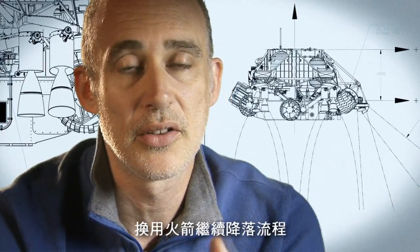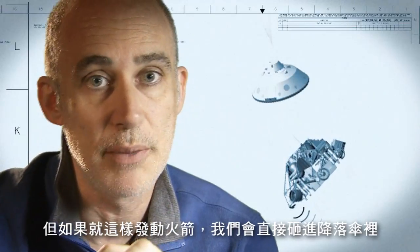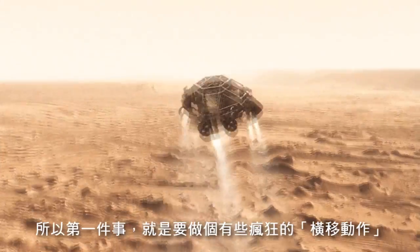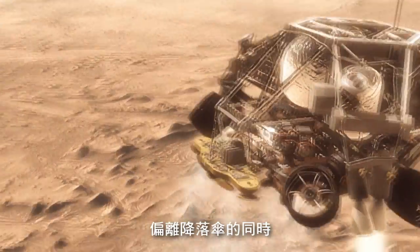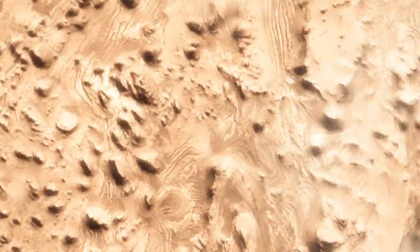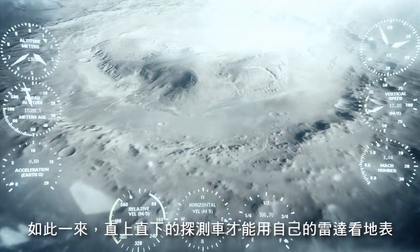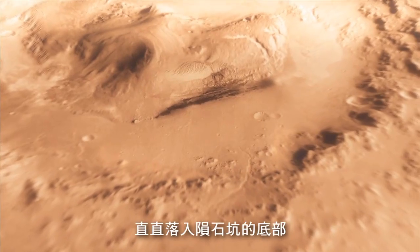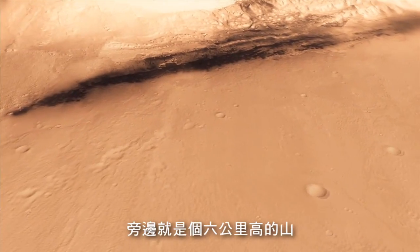Then we come down on rockets. Once we turn those rocket motors on, if we don't do something, we're going to smack right back into the parachute. So the first thing we do is make this really radical maneuver — we fly off to the side, diverting away from the parachute, killing our horizontal velocity and our vertical velocity, getting the rover moving straight up and down so it can look at the surface with its radar and see where we're going to land. And we head straight down to the bottom of a crater, right beside a six-kilometer-high mountain.